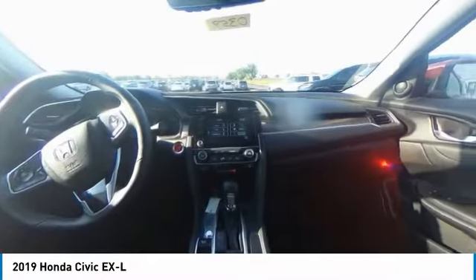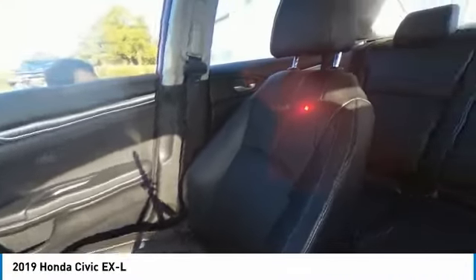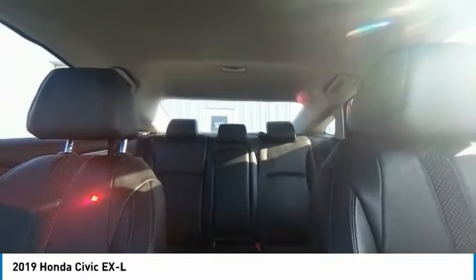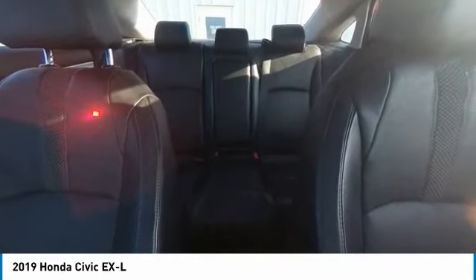Fog lights, speed control, four-wheel disc brakes, power moonroof, rear window defroster, and security system. Take this vehicle for a spin and see why so many shoppers are now proud owners.